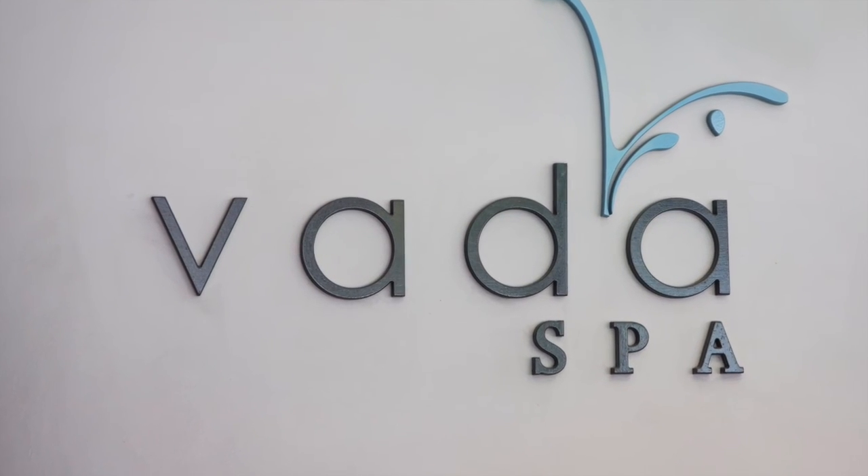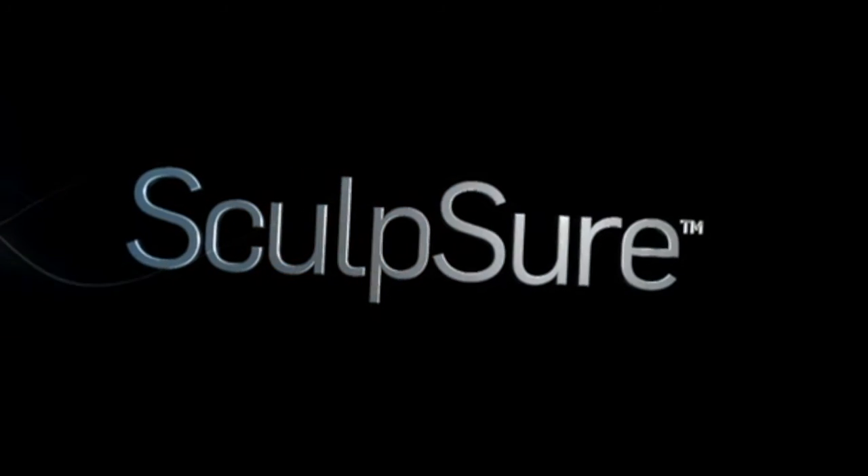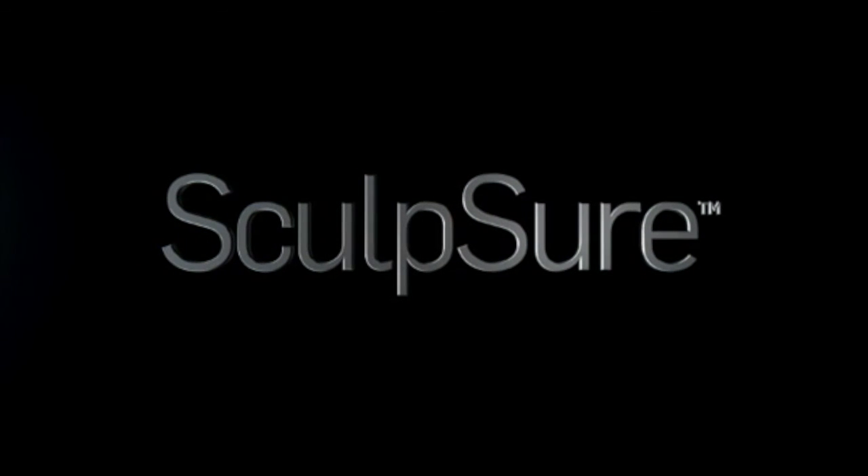Sculpture. Innovative, light-based technology to destroy stubborn fat in just 25 minutes.